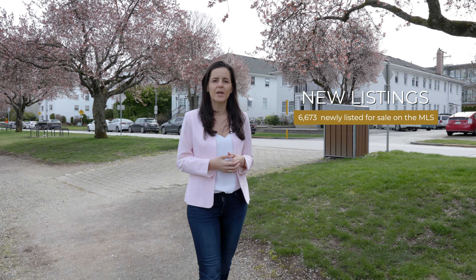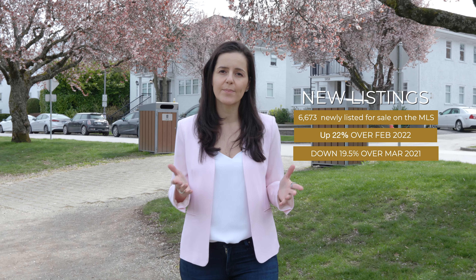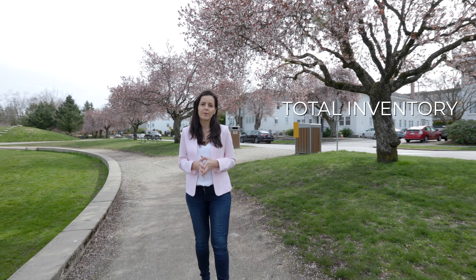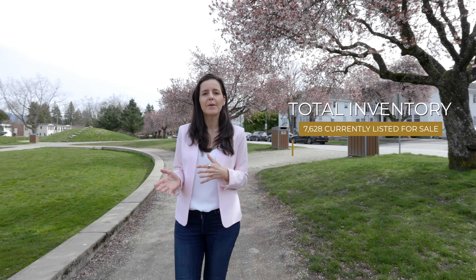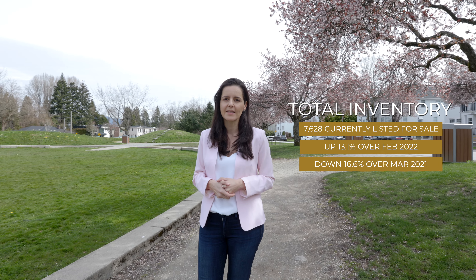On the supply side, we've seen an increase in the pace of new listings coming onto the market by about 22% relative to February. But compared to last year, the pace is down about 20%. So while the total inventory of homes available for sale in our market is up about 13% relative to February, it's down about 17% relative to what we were seeing this time last year.